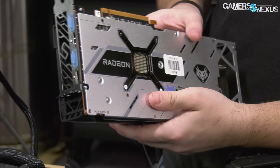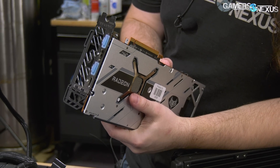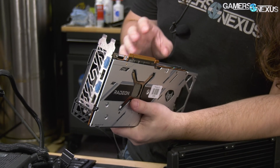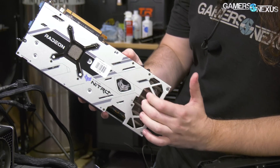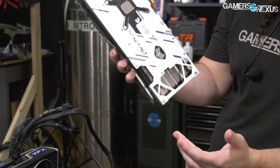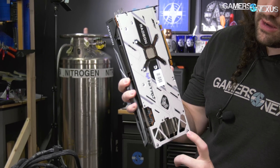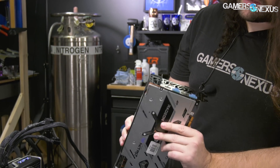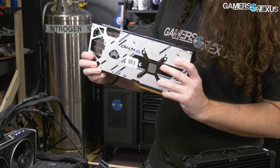The backplate has at least one thermal pad on it against the VRM area. There's also a little bit of flow-through on the card, which carried over from the 5700 XT Nitro model — one of our top performers — and they've carried that design over. It's been big news because of NVIDIA, but certainly it's been done before. So that's the Nitro — fairly large card, but not nearly as large as some of the others.